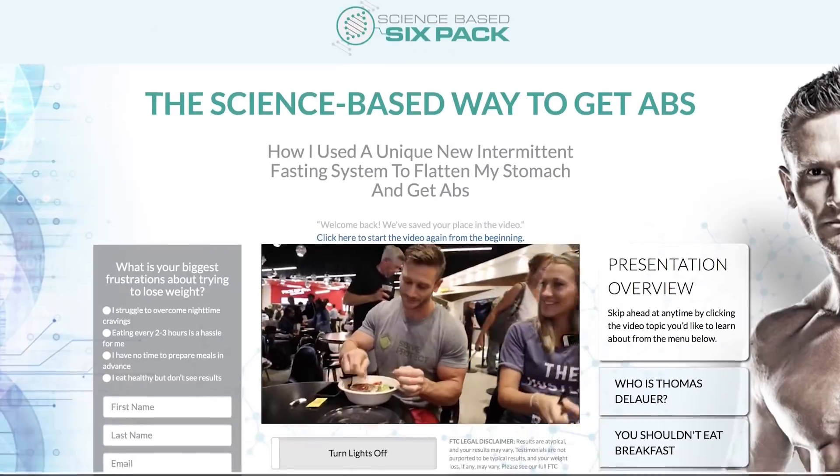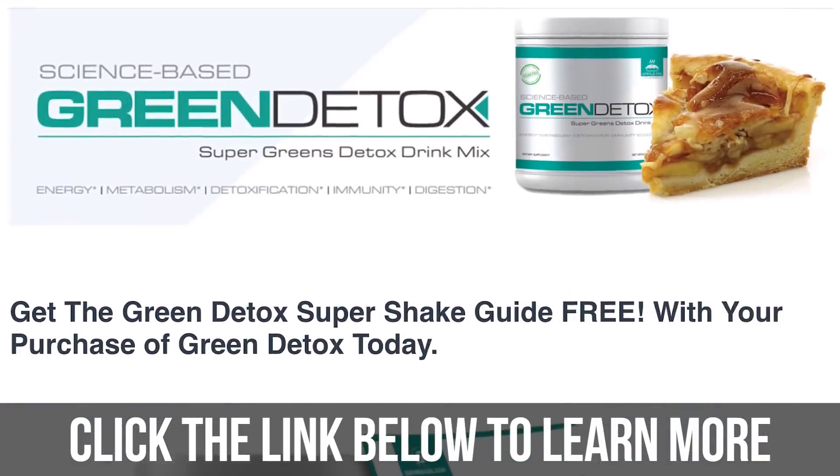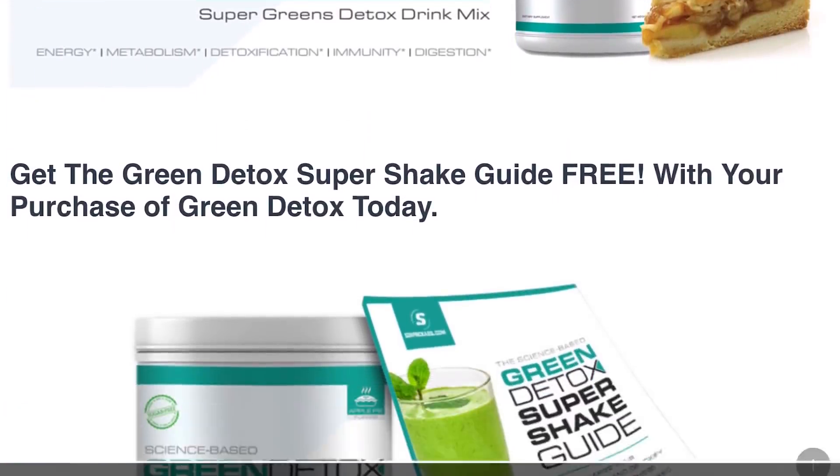What's going on, guys? My name's Thomas DeLauer. I'm the lead trainer and lead nutritionist of sixpackabs.com and also the creator of the science-based six-pack program and formulator of Green Detox, the world's now leading green supplement for fitness people.